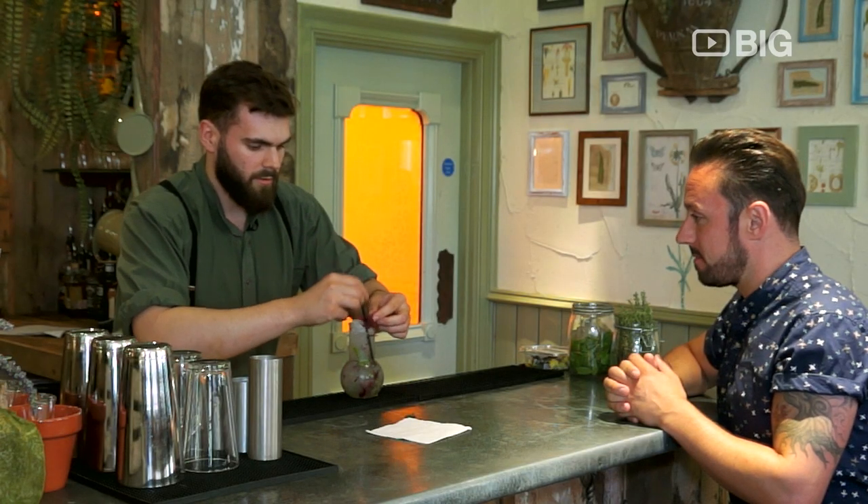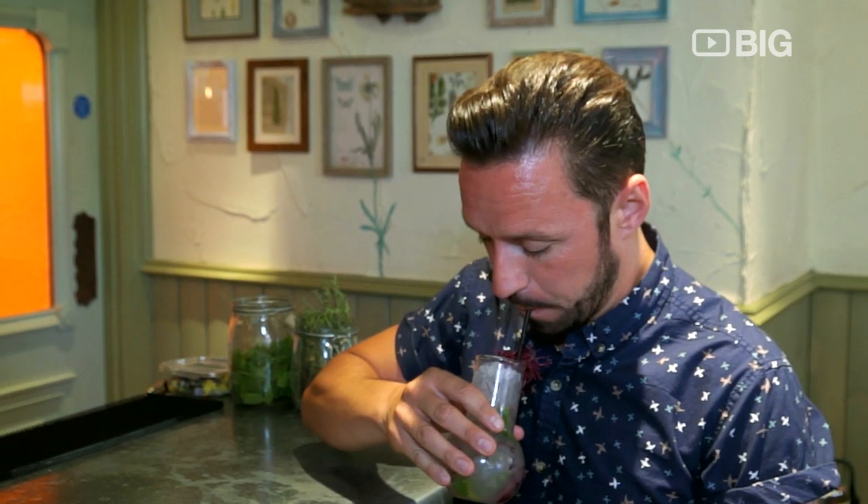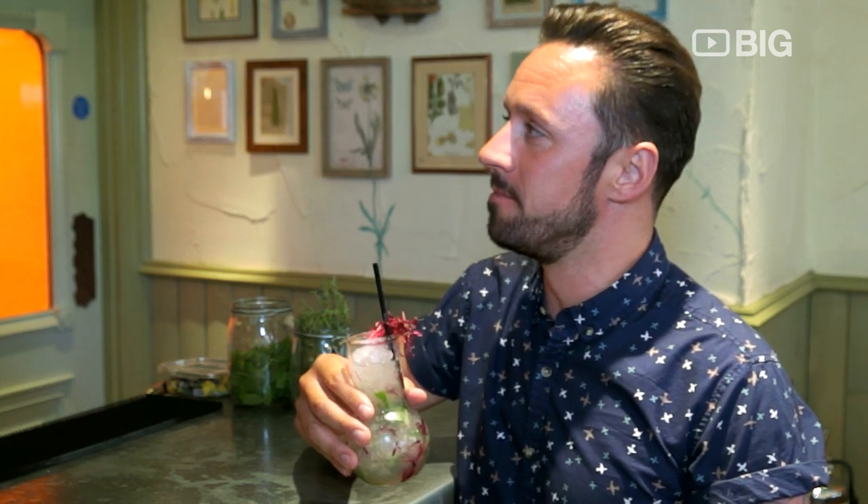I'm in food heaven, but let's talk about the cocktails. They have an extensive cocktail list and they're all based on the theme of the restaurant. So they're herbaceous, they're going to be very fresh, you're going to have elderflower, you're going to have lots of herbs and spices. Really making these cocktails stand out from your average run of the mill cocktail.